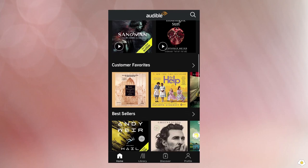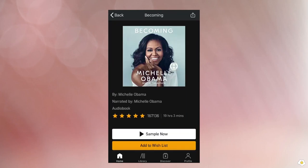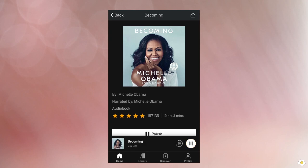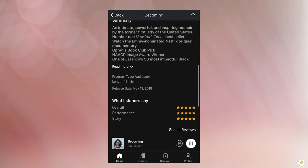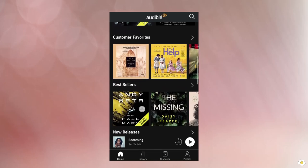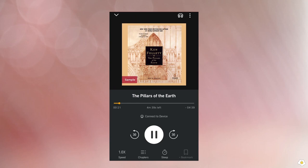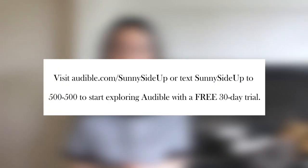Before we get started, I'd like to thank today's video sponsor, Audible. Audible is your go-to place to access thousands of titles and spoken word entertainment. With Audible Plus you can access even more audiobooks, exclusive podcasts, and Audible Originals. Members get one credit every month good for any title in their premium selection. Visit audible.com/sunnySignUp or text sunnySignUp to 500-500 to start a free 30-day trial.